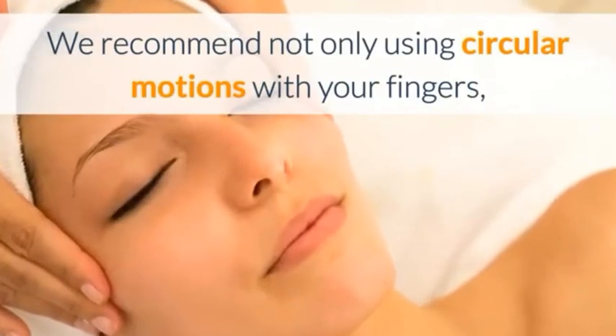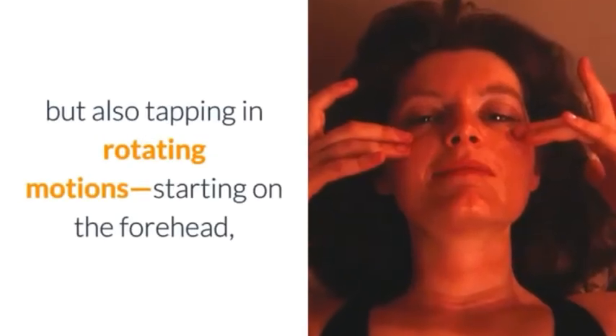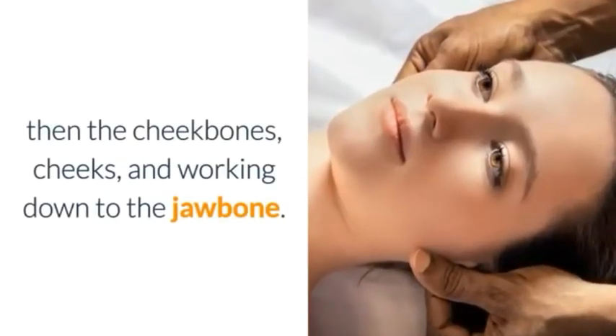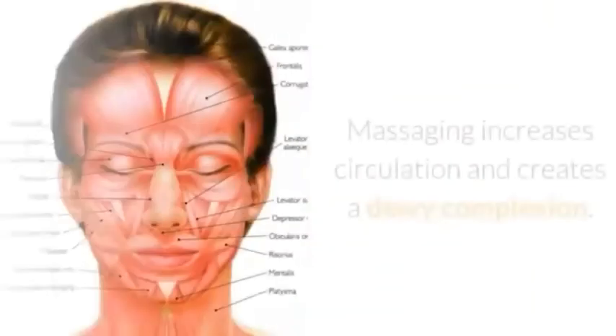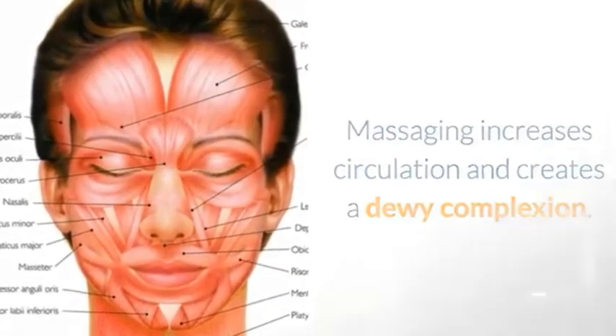We recommend not only using circular motions with your fingers, but also tapping in rotating motions, starting on the forehead, then the cheekbones, cheeks, and working down to the jaw bone. Massaging increases circulation and creates a dewy complexion.